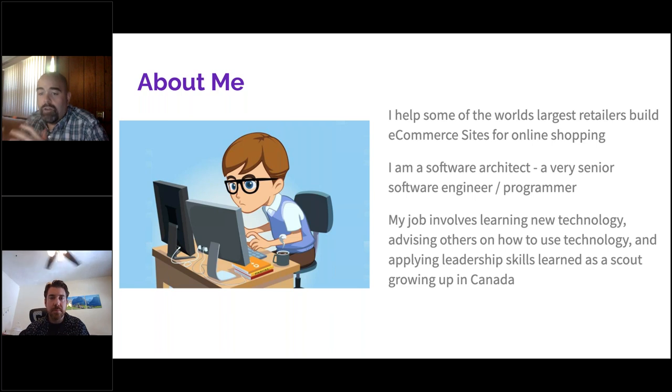Everything about being a programmer is learning new technology. About every five years, half of all technology becomes obsolete. So every five years I've got to push half of what I know out of my brain and bring in another half — you're constantly reading, learning, and trying new things. I also spend a lot of time trying to influence people. I want to be the person giving advice and helping you make your own decisions, because people who feel empowered make better decisions. I learned a lot of leadership skills from scouts — I was a Venture Crew president and a patrol leader — before I ever came to my professional career.